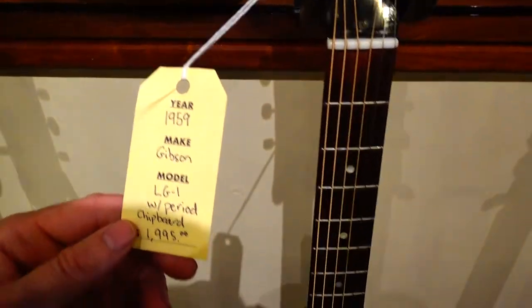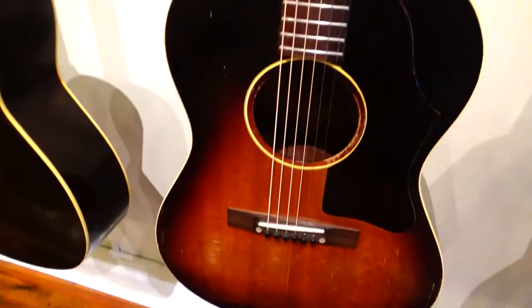Here's a Gibson LG1, of course. This would have been a higher end — the LG1 was a little higher end.